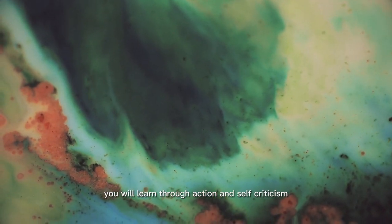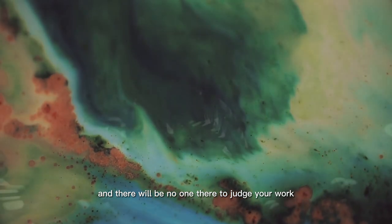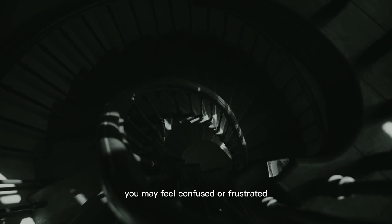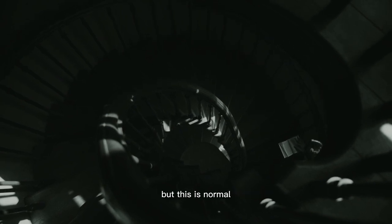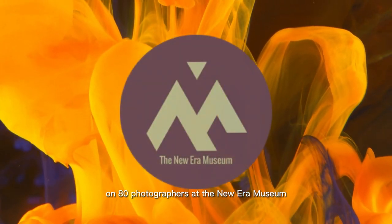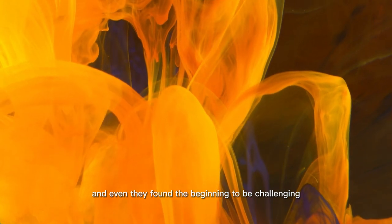You will learn through action and self-criticism, and there will be no one there to judge your work. In the first two weeks, you may feel confused or frustrated, but this is normal. The full workshop was tested for 21 weeks on 80 photographers at the New Era Museum, and even they found the beginning to be challenging.